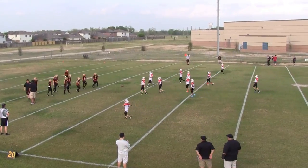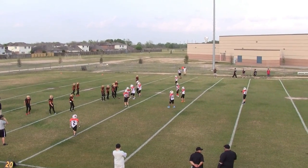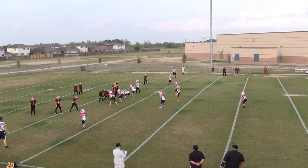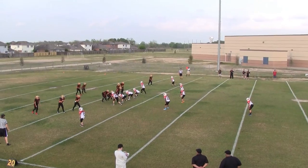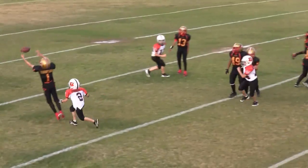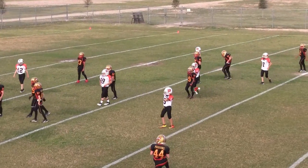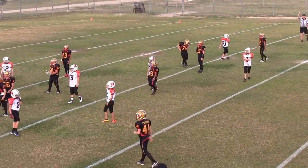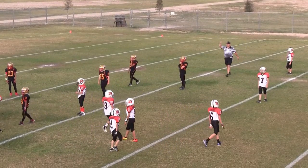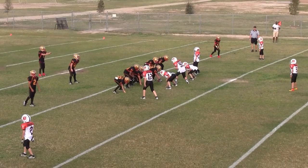I never saw a signal from the ref — I think it was holding. It makes it 3rd and 20 at the Lions 14, actually at the Lions 17. That's an incompletion. It's 4th down, 4th and 20 at the Lions 17. The Lions are punting.